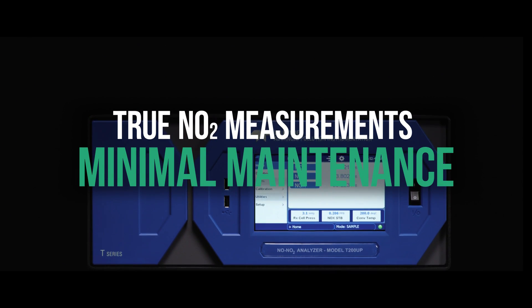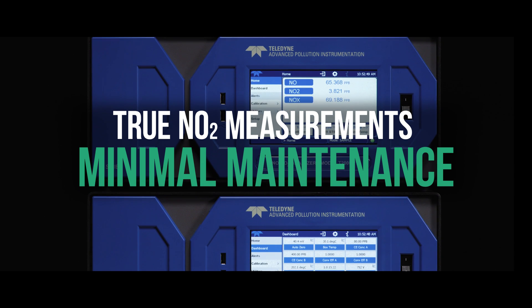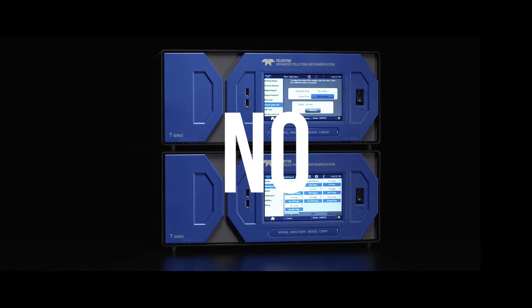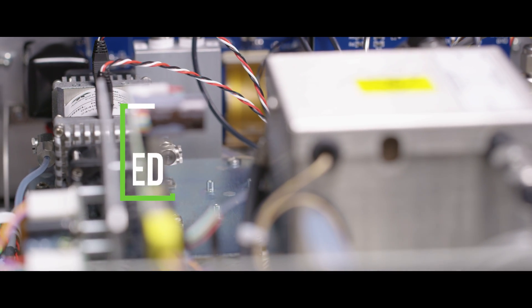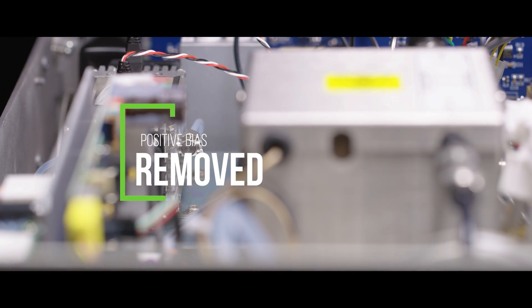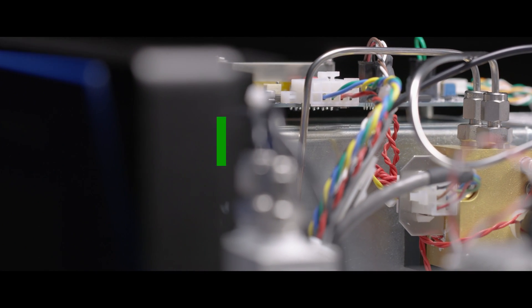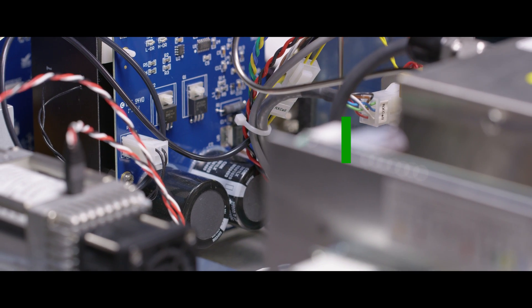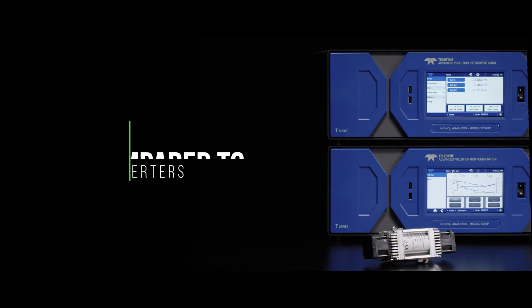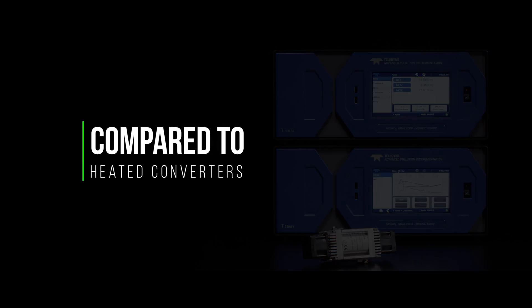The T200P series provides NO, NO2, and NOx measurements by removing the positive bias that heated converters add to gas measurement in environments rich in reactive nitrogen compounds. This results in up to 50% lower errant readings in the T200P series instruments when compared to heated converter analyzers.